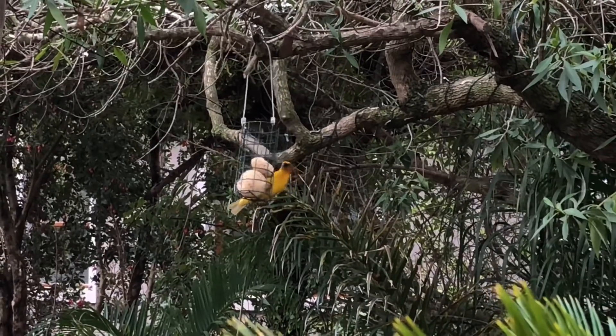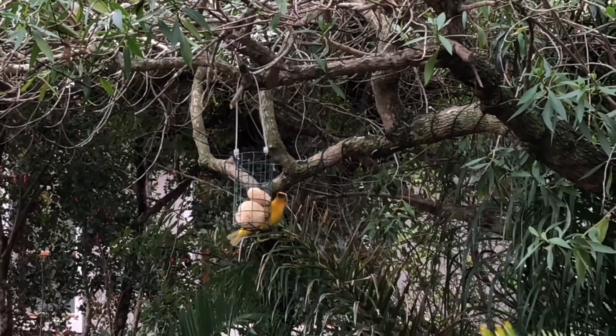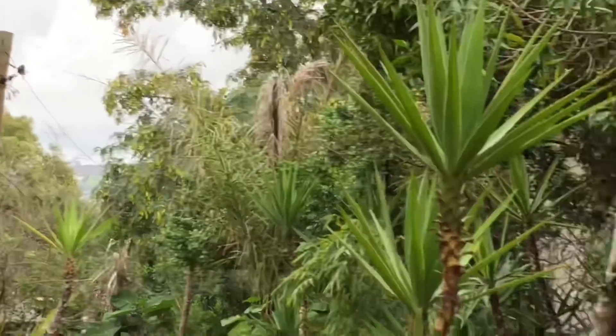Birds really, really enjoy the food that I'm putting out. That's a weaver bird. Literally this garden just fills up with birds once it rains and once I put food out. Every weekend I tend to put stuff out for them — they come in there in droves.